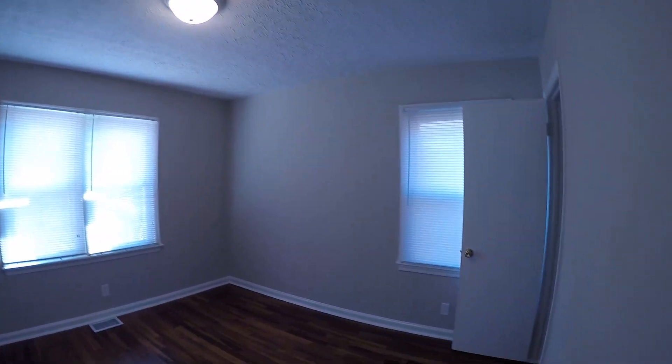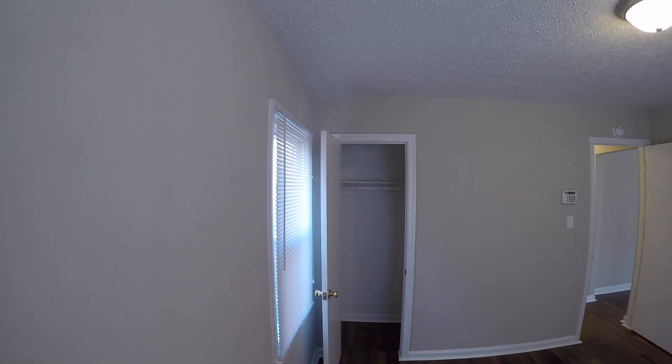Bedroom two. It's got a decent size closet.